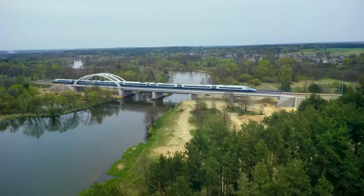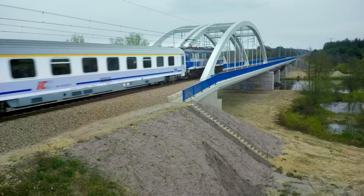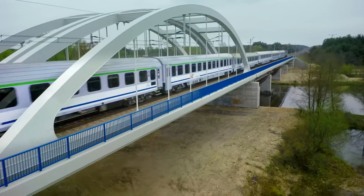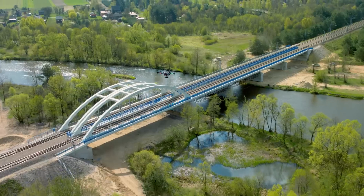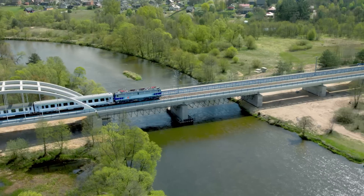I would have never imagined to actually do something amazing like this in a company like this. We are going much much beyond what consulting used to do. We were able to use this amazing tool to do amazing stuff. We provide solutions based on drone technology, and our first project was investment monitoring of a railway bridge reconstruction.